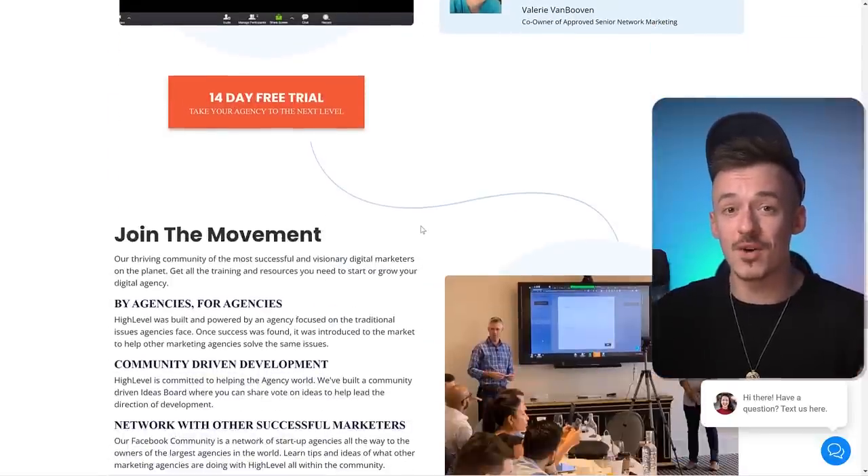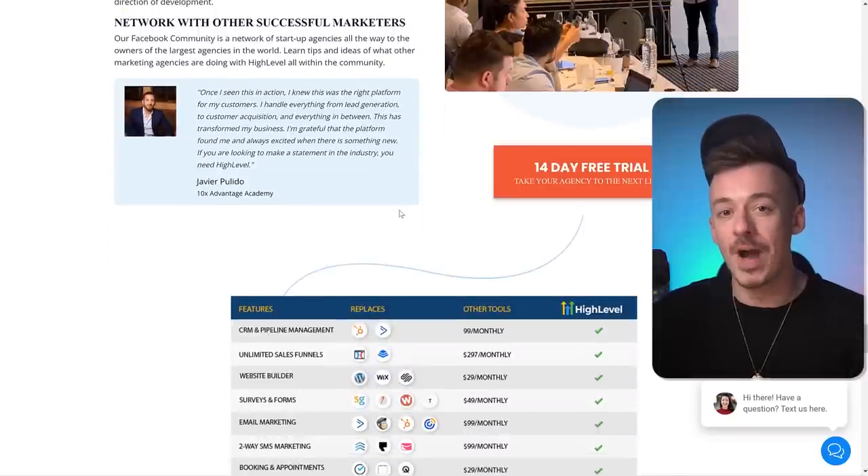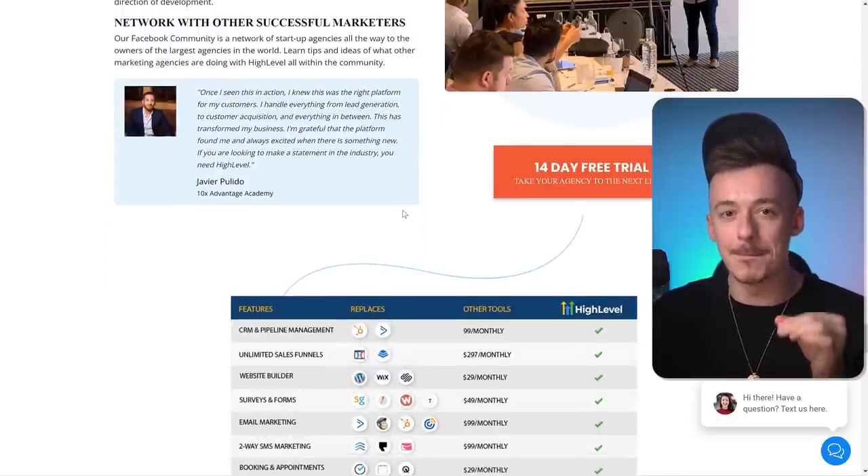HighLevel actually gives you agency access, so you can resell this entire software as your own to different companies and businesses — change up your logo and sell it as your own software. So if you'd like me to record a video about that, which I think is a very easy method to make money online, comment down below 'HighLevel agency method.'